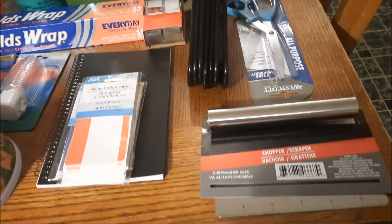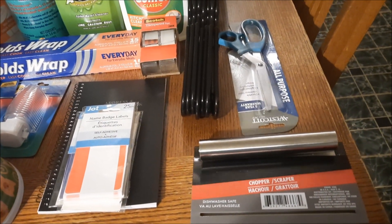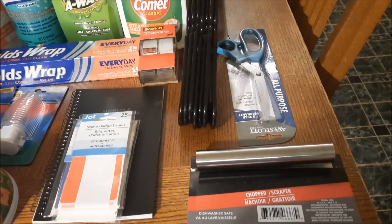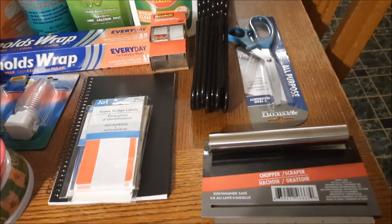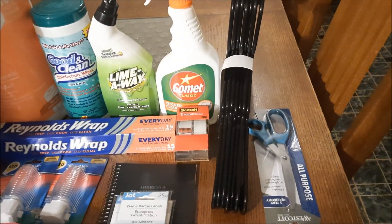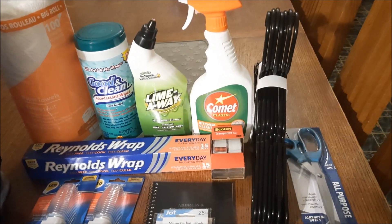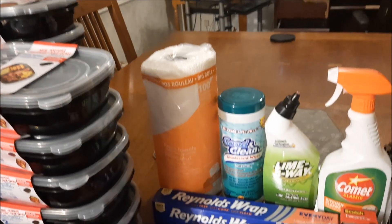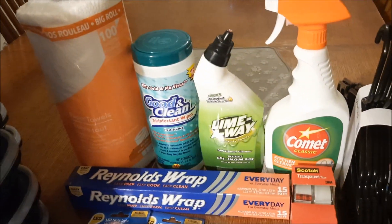I got one of these little chopper scrapers because I'm going to use it for different activities, such as I'm learning to make sourdough bread. I just watched some videos on a sourdough starter, so I thought about that, and I can use it for all sorts of things. I did not have one of these. I got some hangers because some of ours broke, so I figured we need one package. I did get some bathroom cleaner, some wipes, one package of paper towels, some Reynolds wrap, and some scotch tape.